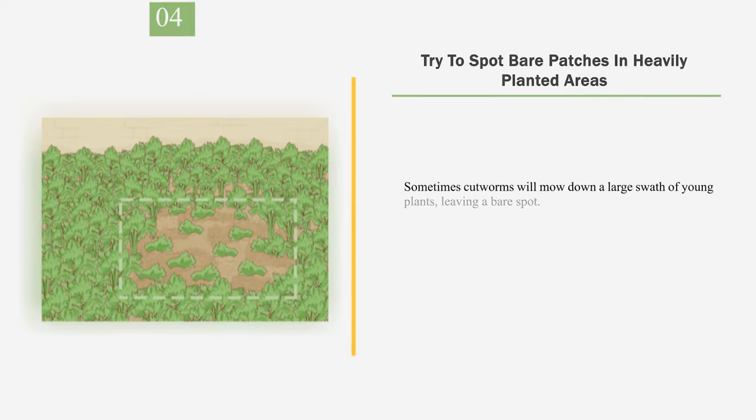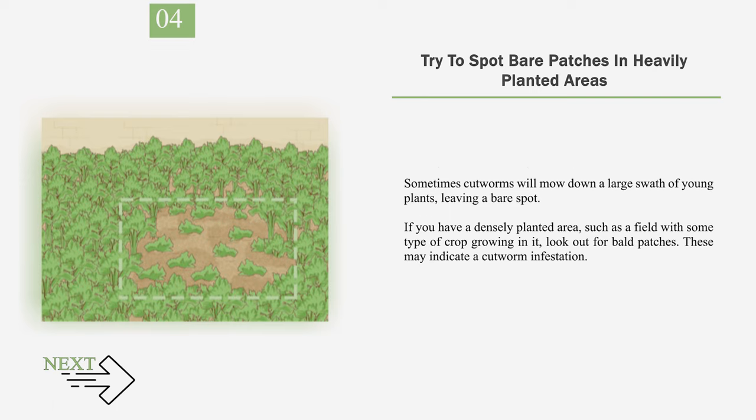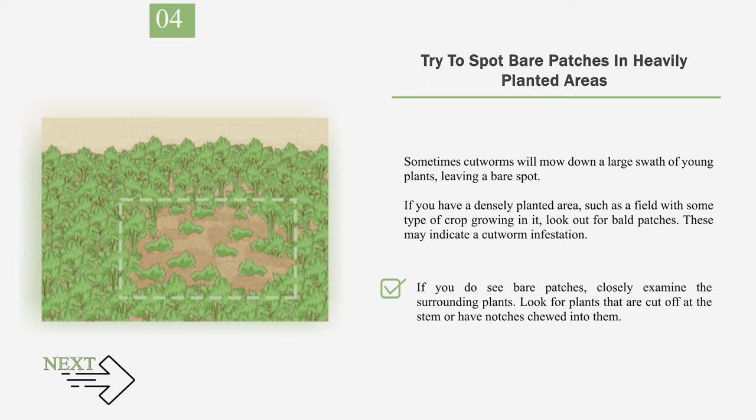Number 4: Try to spot bare patches in heavily planted areas. Sometimes cutworms will mow down a large swath of young plants, leaving a bare spot. If you have a densely planted area, such as a field with some type of crop growing in it, look out for bald patches, as these may indicate a cutworm infestation. These bare patches are most likely to show up on hilltops and south-facing slopes. If you do see bare patches, closely examine the surrounding plants for stems cut off or notches chewed into them.